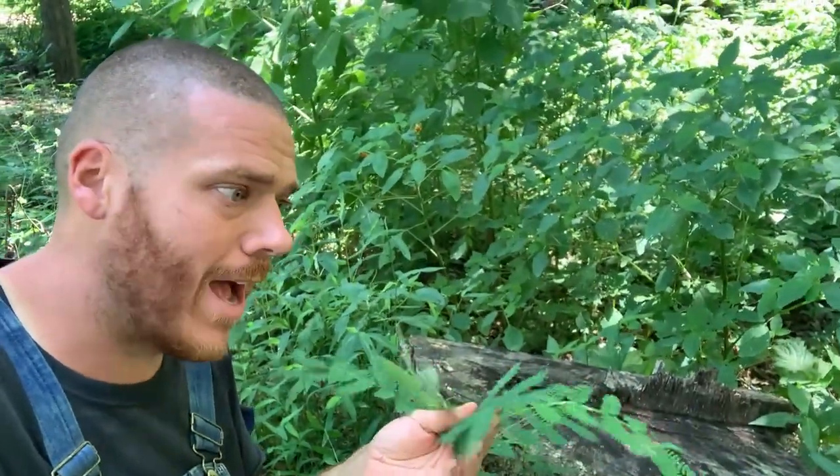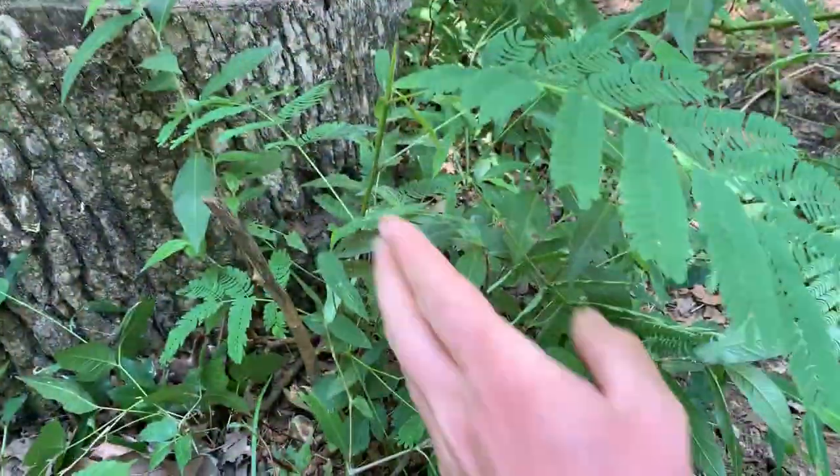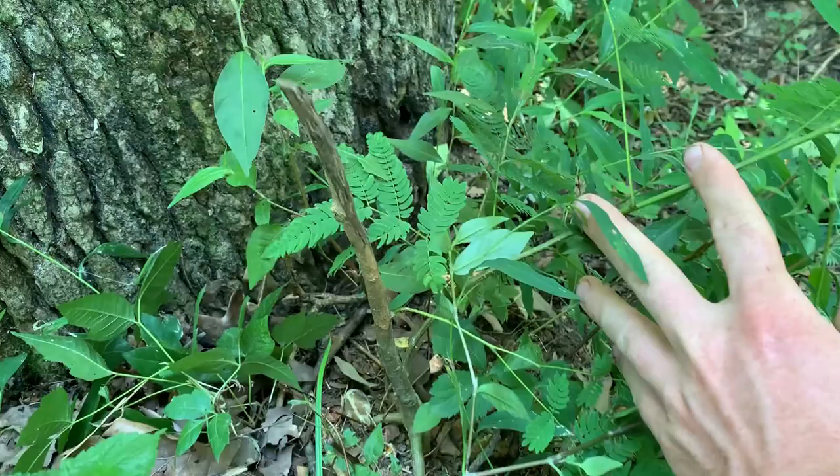This is the mimosa tree. Here's another mimosa tree — this is over right across the road from our house. If you look closely at it, you can see that we've kind of tried to destroy it before. It's been cut down, and it's just come back from the roots.